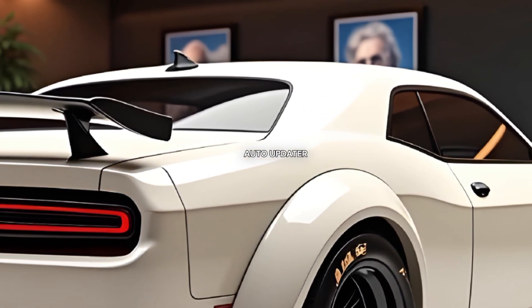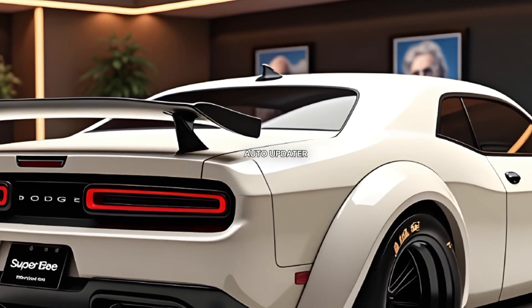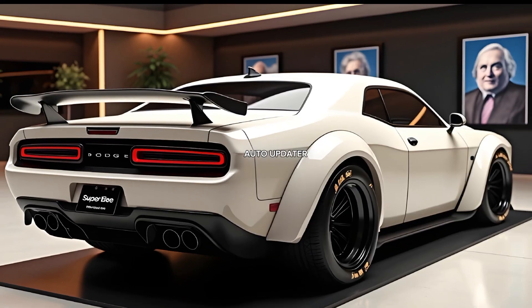Dodge offers a range of bold color options, including the iconic plum-crazy purple and a few new metallic finishes, ensuring your Super B will stand out in any crowd.